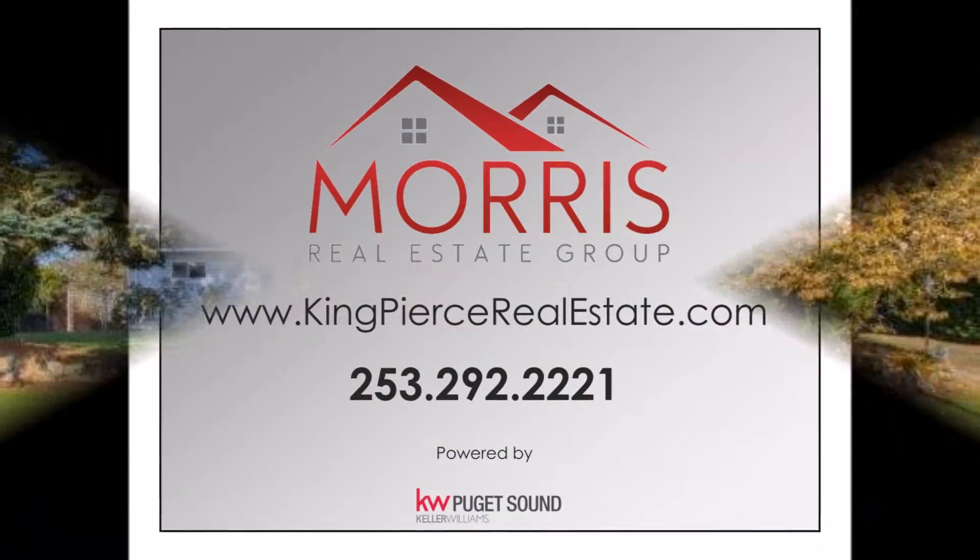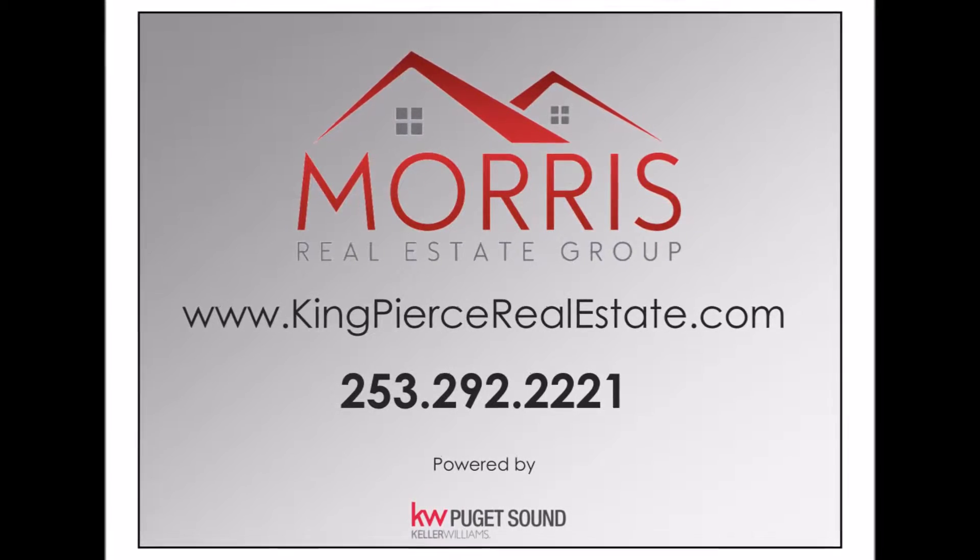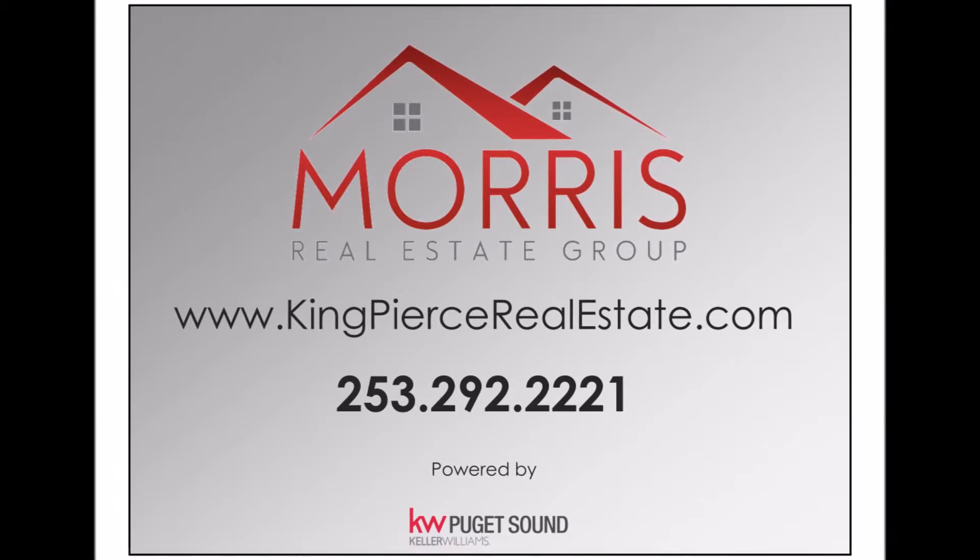For more information or to schedule a tour, call the Morris Real Estate Group at 253-292-2221, or visit us at KingPierceRealEstate.com.